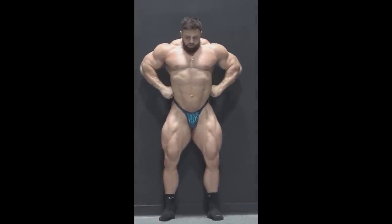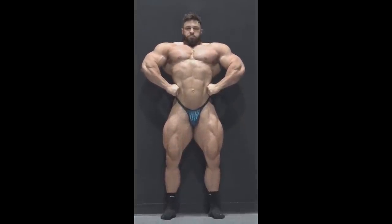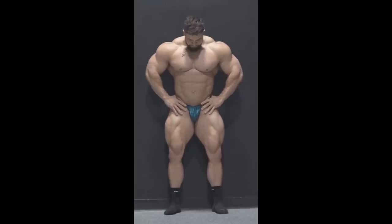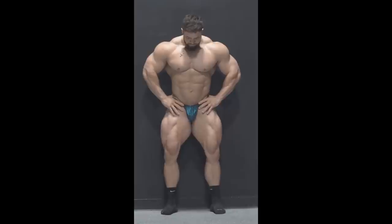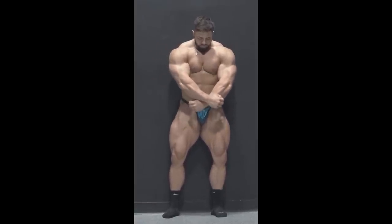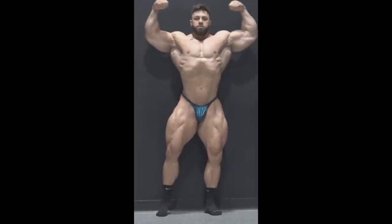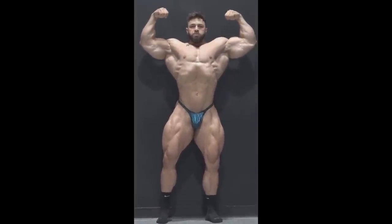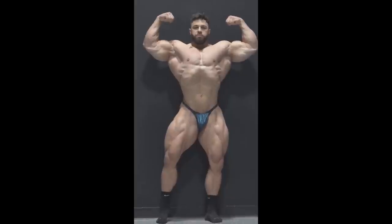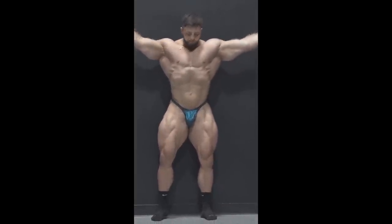Weak legs are definitely one of his weaknesses, as well as his arms and I think his chest too, though he may have made some chest improvements. You can't see it here because he's very flat post-cardio, but if he really progressed you'd see it. Hunter Labrada also posted depleted updates and you could see his changes — I don't think Regan made that many.